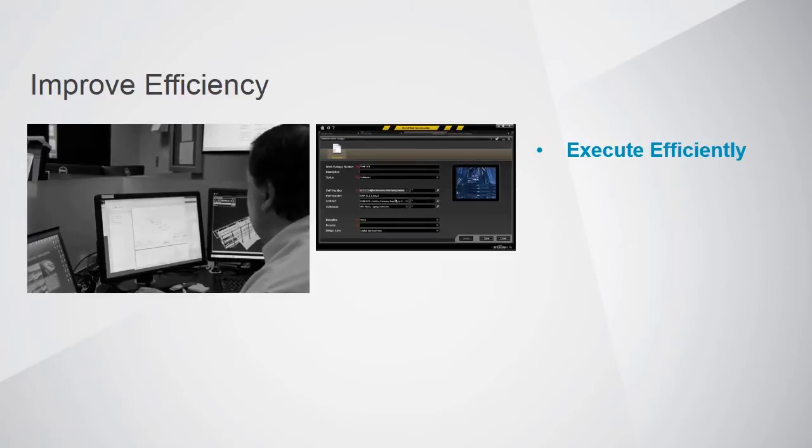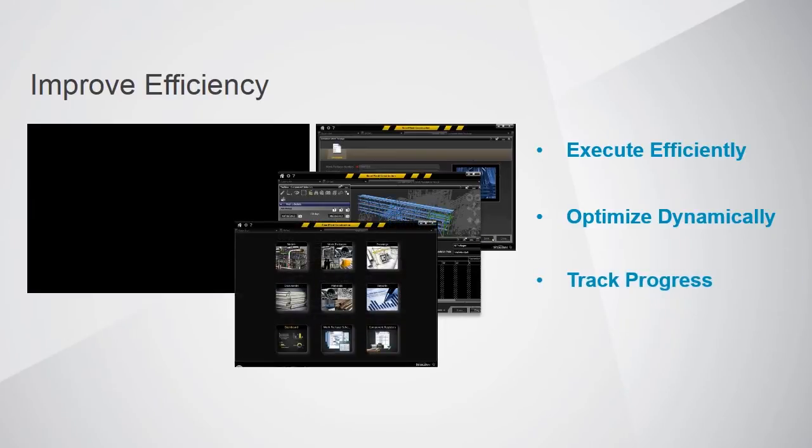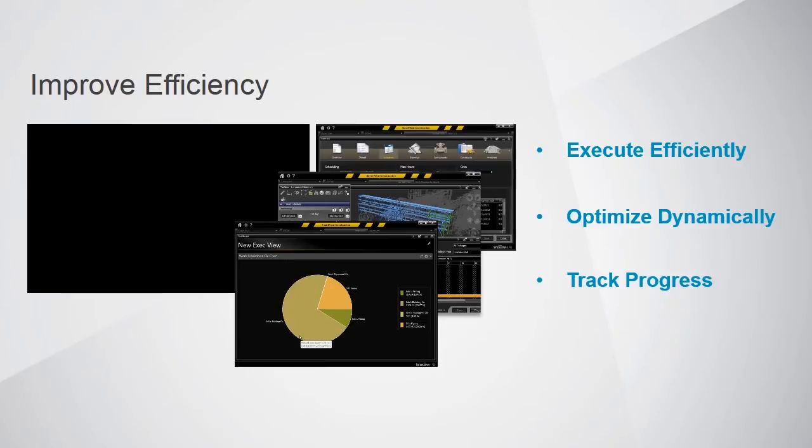Things happen in construction — materials don't arrive, materials are mislabeled, equipment breaks down, and employees don't show. It's imperative that on-site crews be able to dynamically optimize to make sure they're making the best use of resources available to reduce idle and wait time. Tracking progress is a critical part of improving efficiency. Constructors are paid on some basis of progress, and without an accurate view of progress, an executive can have a false sense of security about the project until it's too late to make changes.